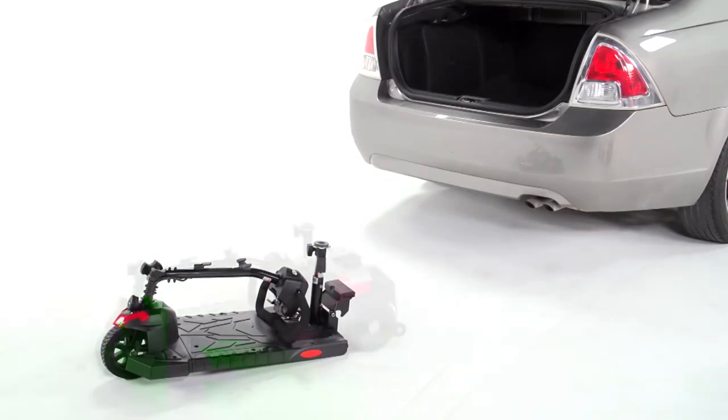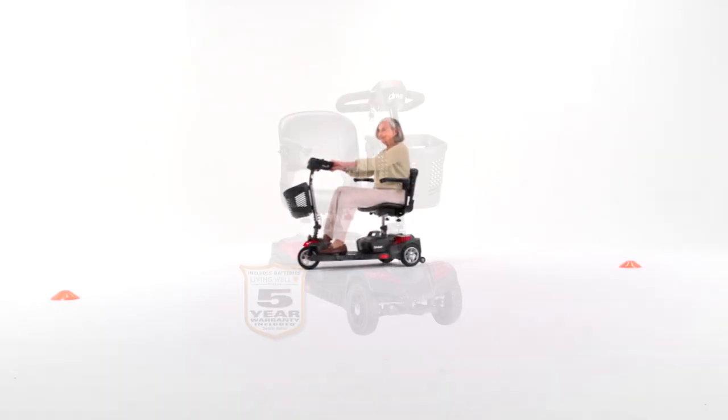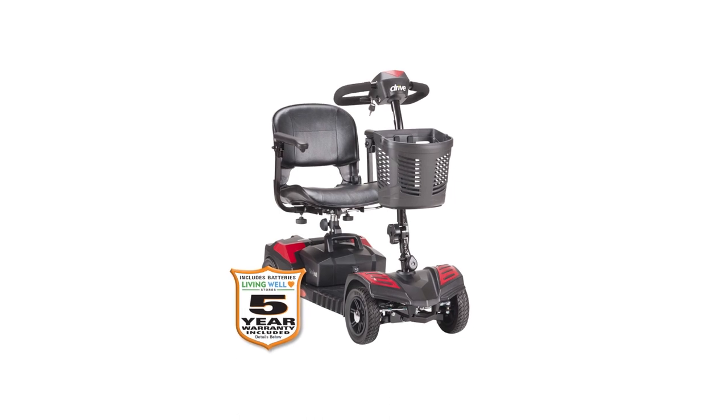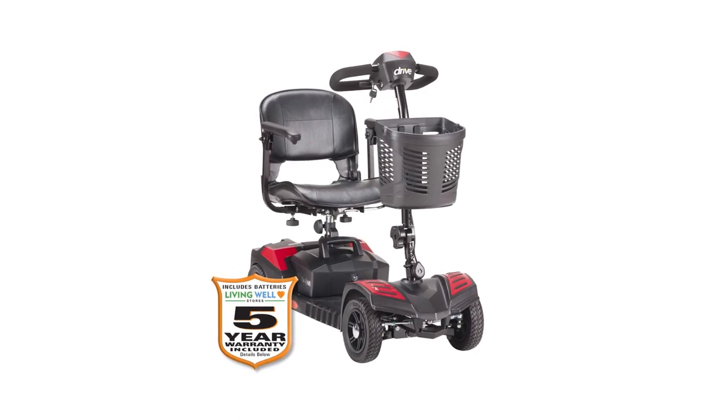For better comfort, it comes with padded and easy-to-adjust armrests. The comfortable height-adjustable swivel seat has fold-down backrests, and there's even a plastic carry basket in front to hold all the essentials and keep them handy.